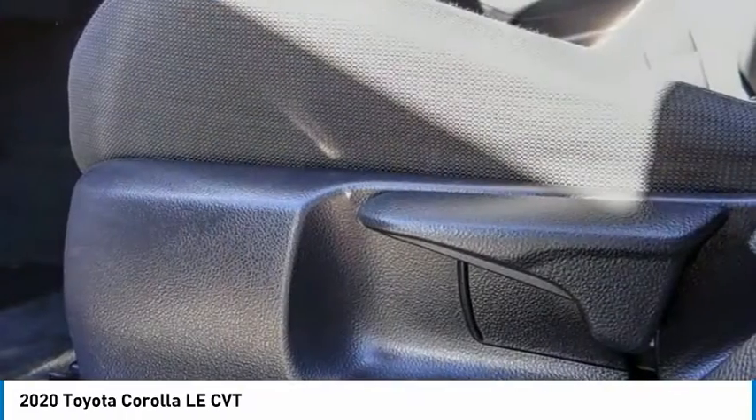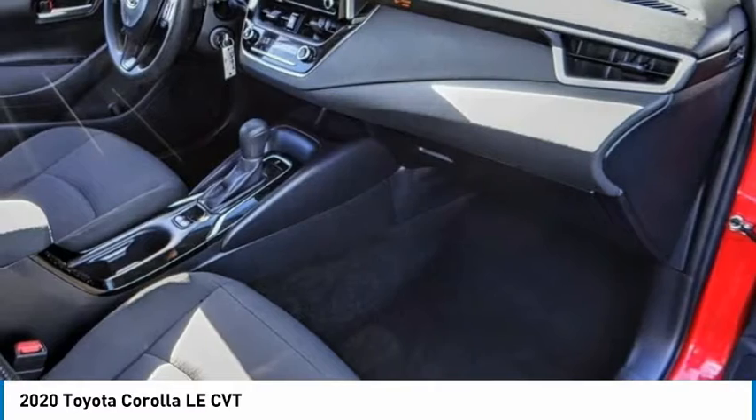trip computer. If you like it online, you'll love it in your driveway. Take it for a spin today.